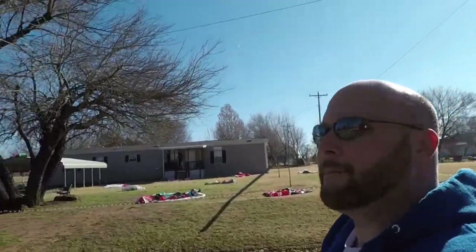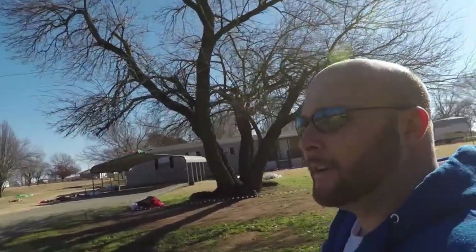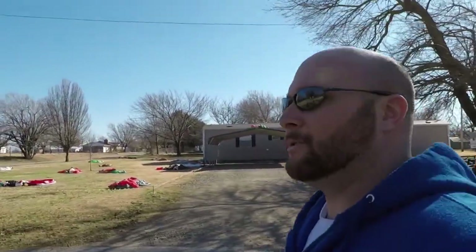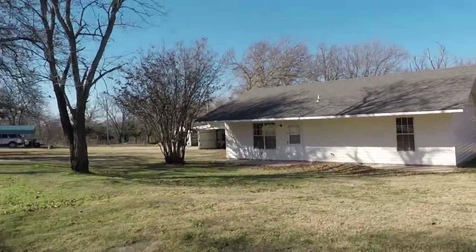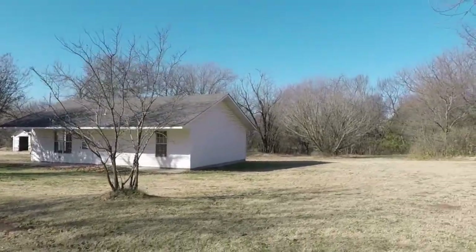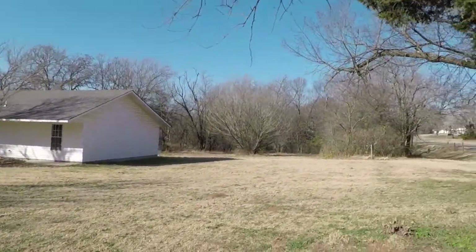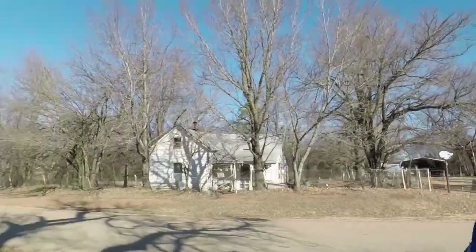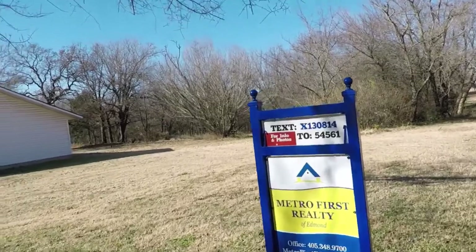All right, get ready to do the photo shoot on the remodel in Agra — super excited about that. Putting the call out: if you know anyone looking for a property in Agra, cute little three-bed one-bath home with almost a full acre — 0.99 acres. Give me a call at 405-315-7965, I'd love to show them this house.